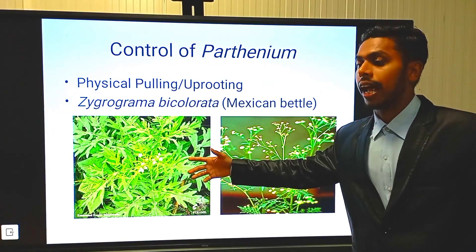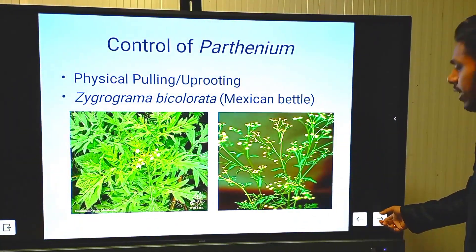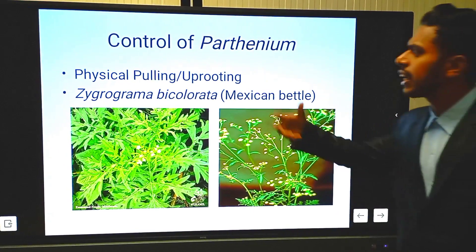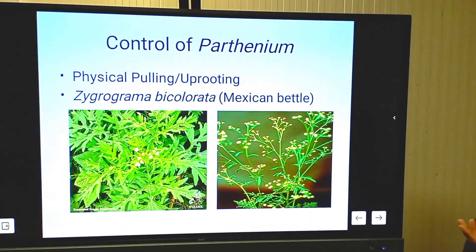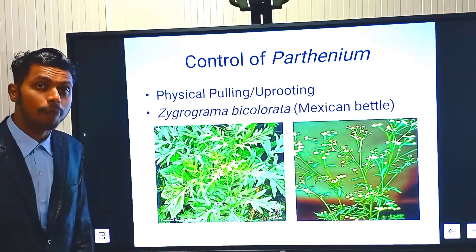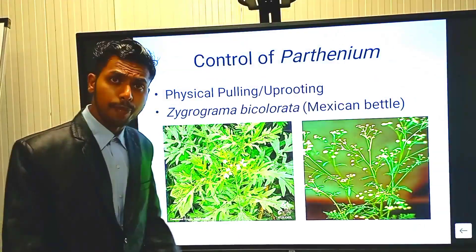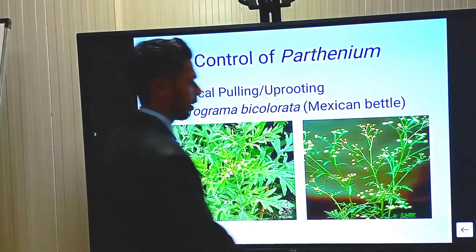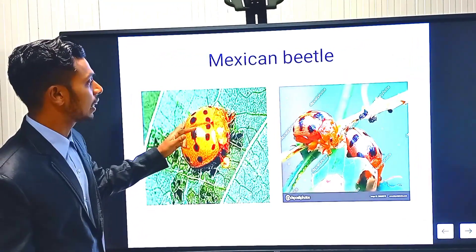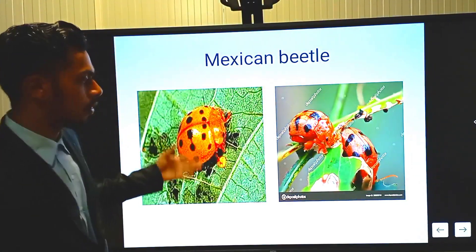Parthenium also causes allergy: bronchitis, dermatitis, and pollen allergy are all created by Parthenium. For control, you can simply uproot it by physical pulling or use biological agents like Zygogramma bicolorata — the Mexican beetle — under the family of leaf-feeding beetles. It can be controlled by using Zygogramma bicolorata insects, which feed on Parthenium.